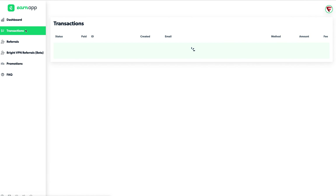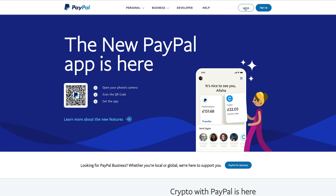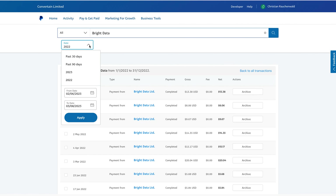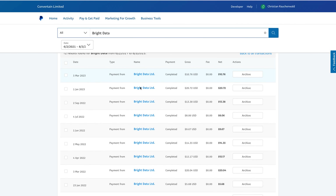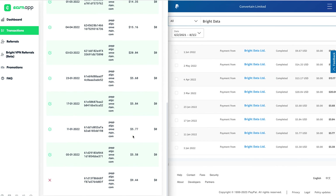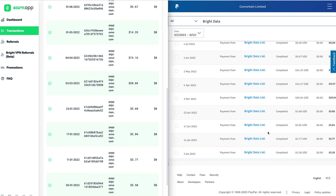Taking a look at the transaction section in the meantime shows my payout history. And as you can see, other than a failed payout in the early days, I've been withdrawing a few dollars from ERNAP almost every month, which we can also confirm once I log into my PayPal account and search for Bright Data in my history. Pulling up both windows next to each other also allows you to confirm that the data shown in ERNAP's transaction history matches the payments I actually received into my PayPal account.